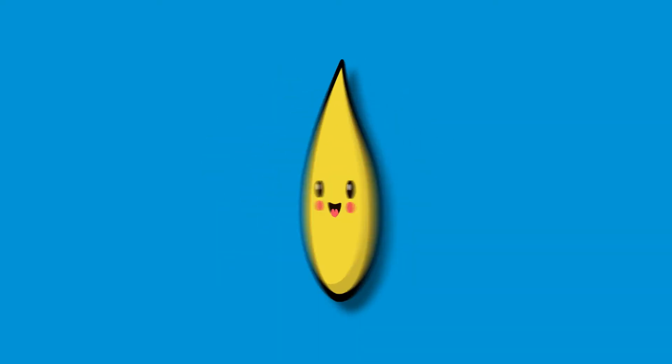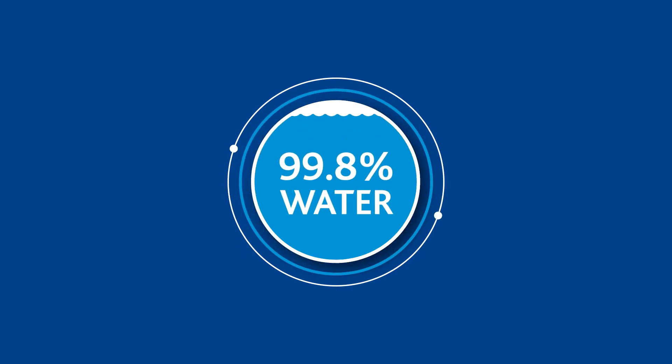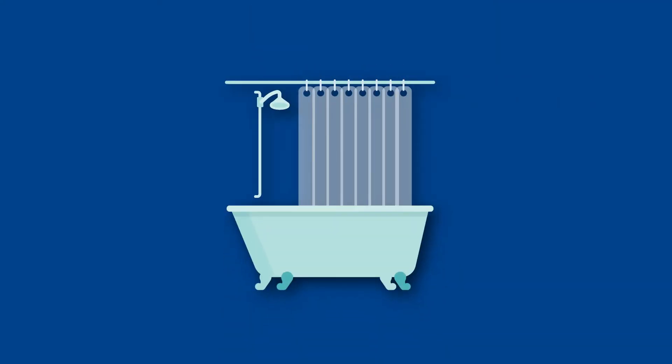What comes to mind when you think of sewage? Sewage is actually made up of around 99.8% water. It's a combination of everything that goes down the drain when you wash your clothes, take a shower or a bath, do the dishes and flush the toilet.